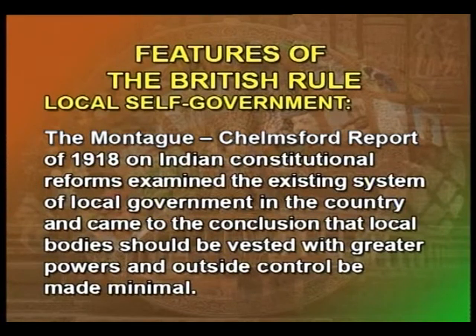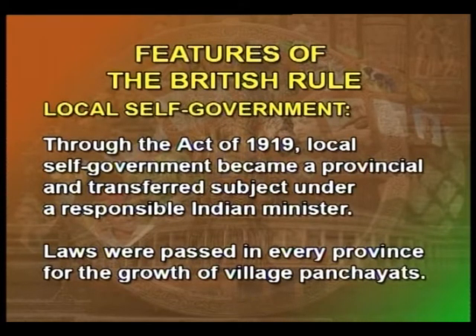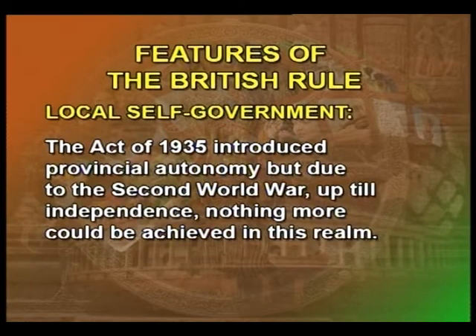The Montague-Chelmsford Report of 1918 on Indian constitutional reforms examined the existing system of local government and concluded that local bodies should be vested with greater powers and outside control be made minimal. Through the Act of 1919, local self-government became a provincial and transferred subject under a responsible Indian minister. Laws were passed in every province for the growth of village panchayats, aiming to increase the strength of elected members. The Act of 1935 introduced provincial autonomy, but due to the Second World War, nothing more could be achieved up to independence.